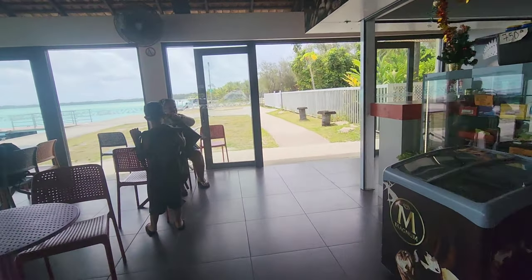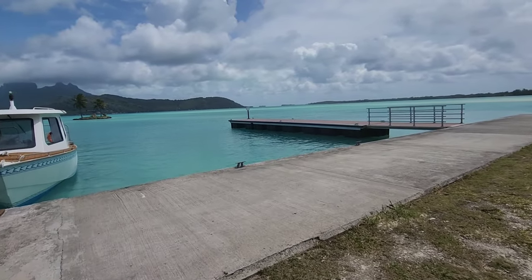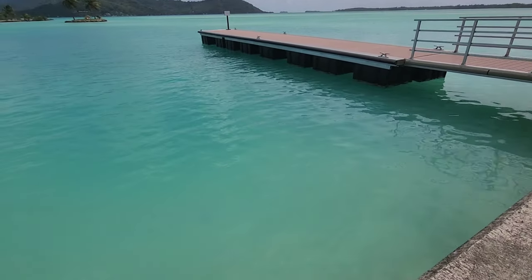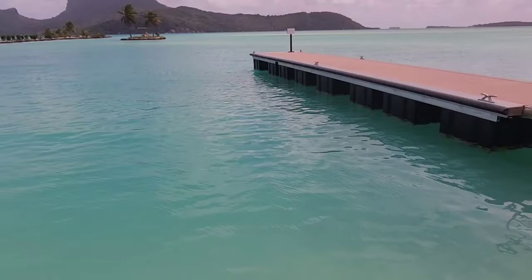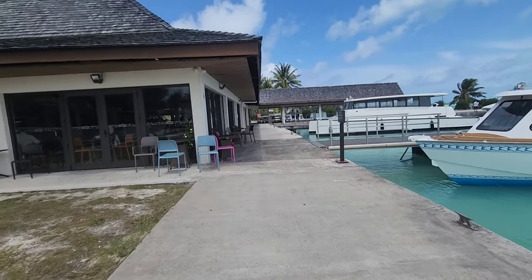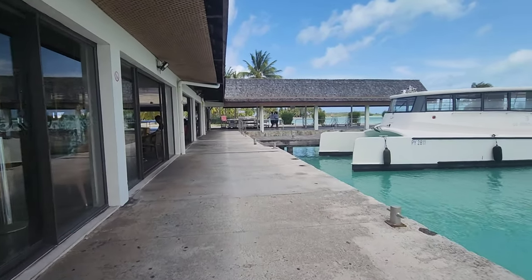The airport has a little dining area, but the coolest thing is that it's on its own motu, or island. You can head straight to the waters and fish are practically swimming right below your feet. Let me zoom in a little bit so you can see the fish right below you. Because the airport is on its own motu, all the lagoon resorts come and pick you up by boat, and the cost varies depending on their proximity to the airport.